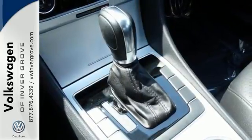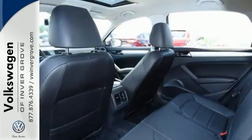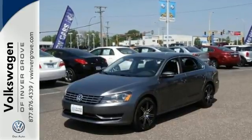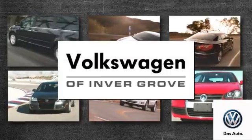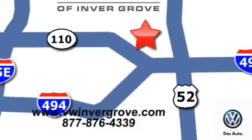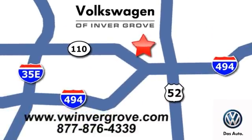And you have yourself an attractive Passat looking for a new home. Come on out and see it today. You will not be disappointed in this one. Volkswagen of Invergrove — it's better here and we'll prove it. We are conveniently located at 1325 50th Street East in Invergrove Heights, Minnesota.